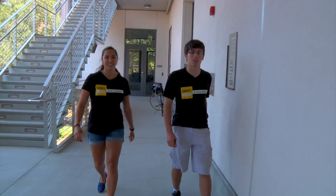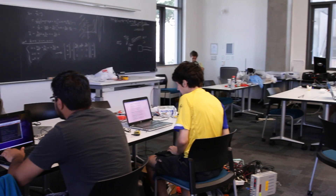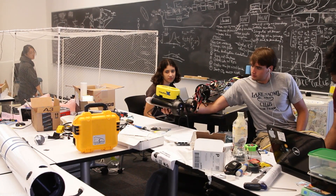Now we're going to see the temporary installation of Prof Clark's lab. This is a robotics lab where students throughout the year have the opportunity to work on a variety of different projects. One of them that you can see is the robot system for a shark tracking project.